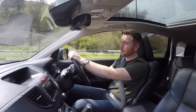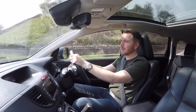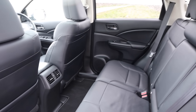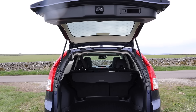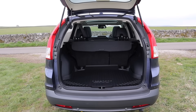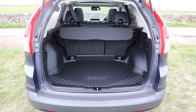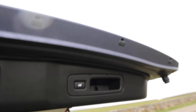Where this car really shines is practicality. It feels very spacious — there's plenty of room up front and plenty of room in the back for three people. The seats are very comfortable and supportive. The transmission tunnel is minimal, so even the person stuck in the middle seat has somewhere for their legs. The boot is a very good size and just the right height to load things in and out of easily. With the rear seats in place you get 590 litres of boot space, which is more than you get from the equivalent RAV4 or VW Tiguan.